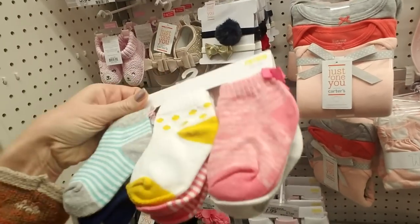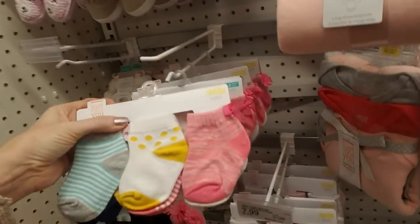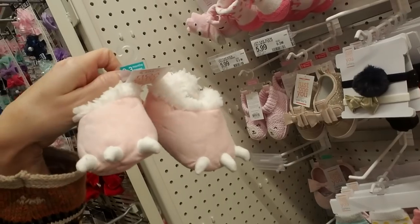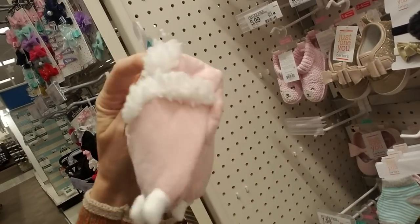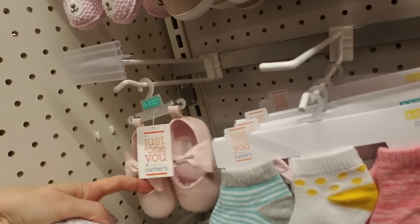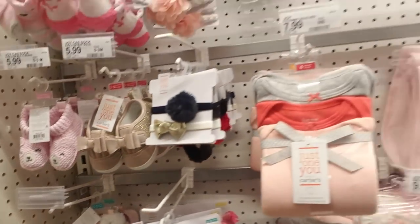Oh, look at these little tiny socks — three to twelve months. I like the little yellow polka-dotted ones. I bought a lot of clothes at consignment shops for my kids. Oh, look at these — that is too precious. They have claws and they're lined with fluffy Sherpa stuff. And they have little cute ballet slippers too. Oh my gosh, my kids would have had a pair of those.